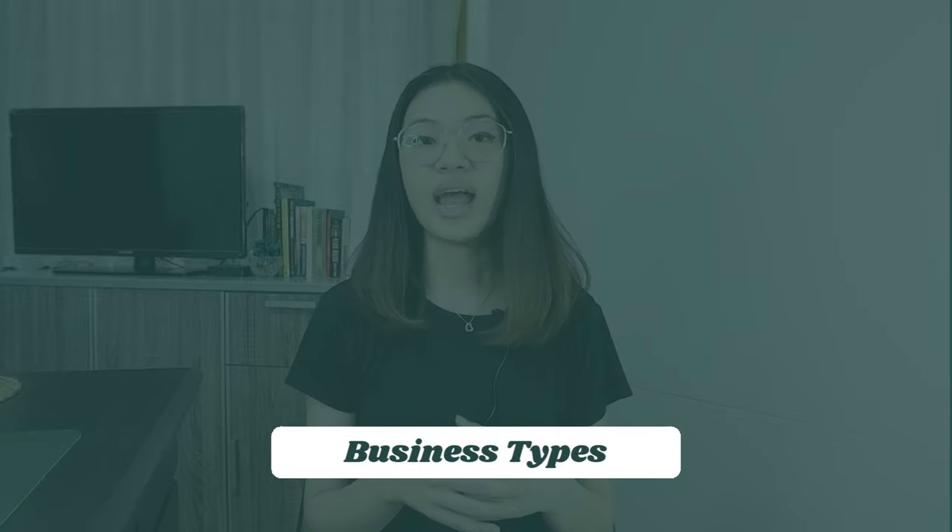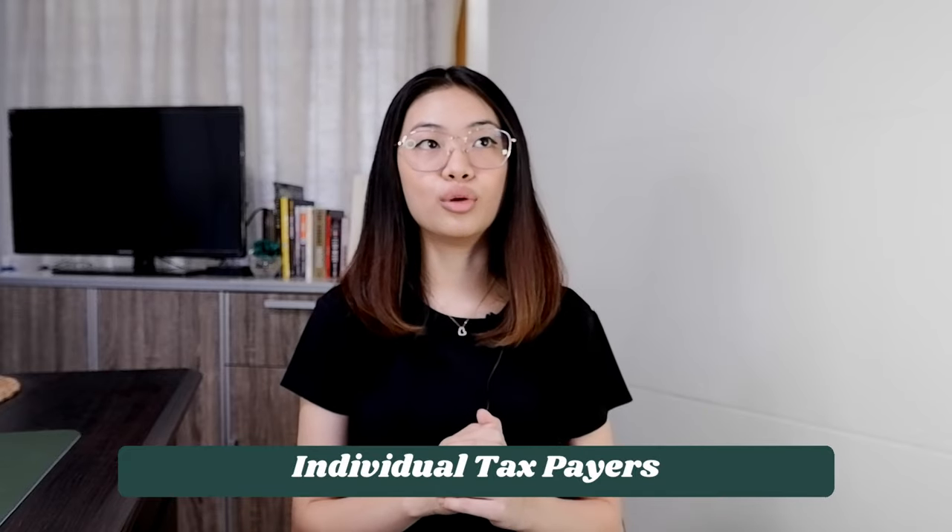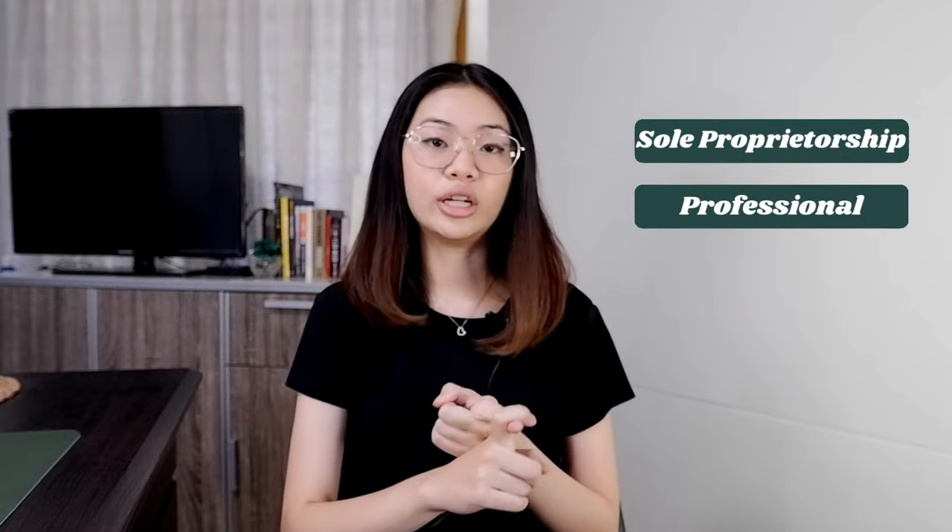Before we jump right into taxes, let me give you a refresher on the different business types. We have corporations and partnerships, which are considered non-individual taxpayers. That basically means they have a different TIN number than the individuals who own the business — they are considered to have a different juridical personality than their owners. In this video, I want to focus more on individual taxpayers, which are sole proprietors and professionals. Those who register as sole proprietors are usually MSMEs and online businesses, owned by one person and thus having the same TIN number.